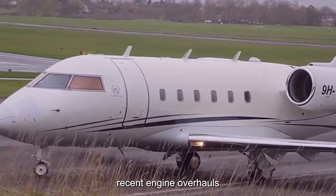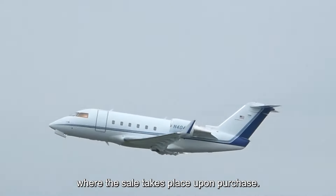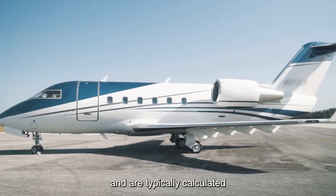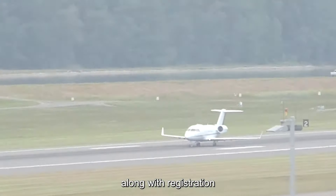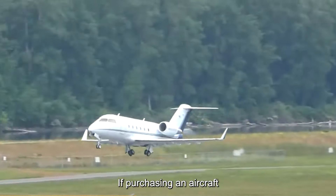Ensuring a clear title and legal ownership of the aircraft is crucial during the acquisition process. Title searches, legal reviews, and documentation preparation may incur additional costs ranging from $1,000 to $5,000, depending on the complexity of the transaction and legal requirements. Upon purchase, owners must also account for taxes and registration fees, which vary by state and country. Buyers may be required to pay sales tax ranging from 3 to 10 percent of the aircraft's purchase price, along with registration fees ranging from a few hundred to several thousand dollars.